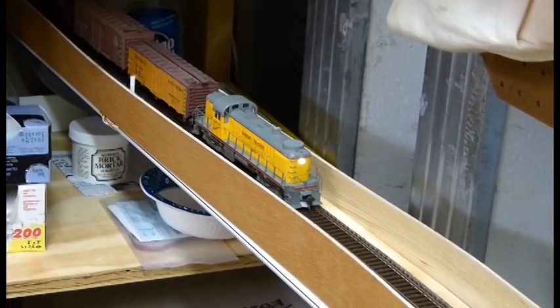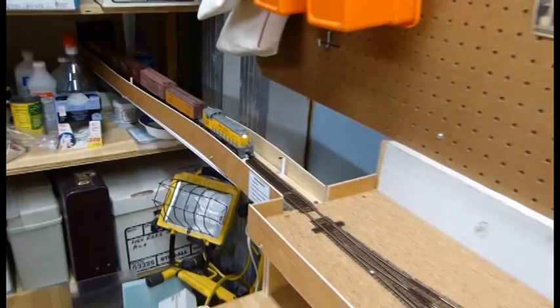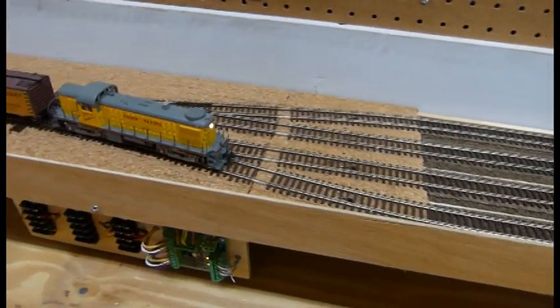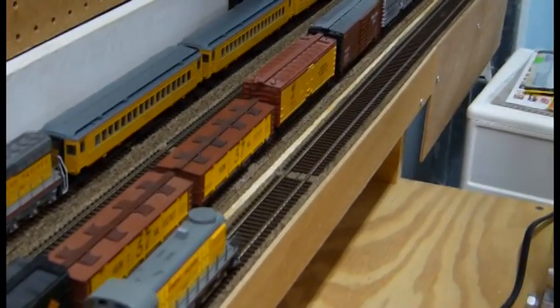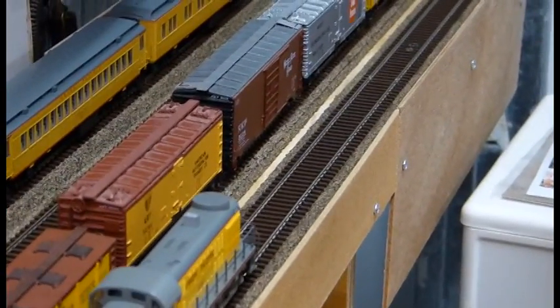Here's what it looks like in the staging yard. The arriving train passes each of the sensors along the access track, and then triggers the sensor at the start of the selected yard track. The operator runs his train to the end of the track. The last section of each yard track is unpowered, so the engine automatically stops. It also passes over the end of track sensor, which lights the red LED on the control panel.